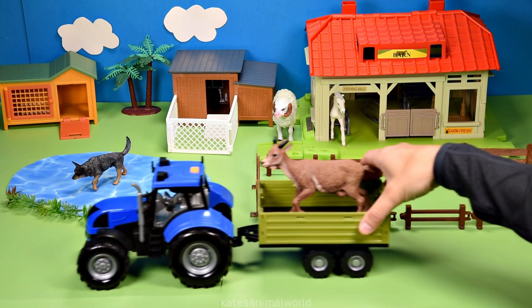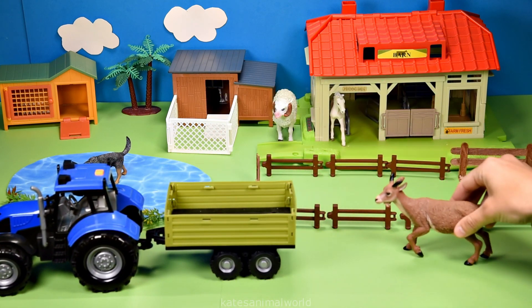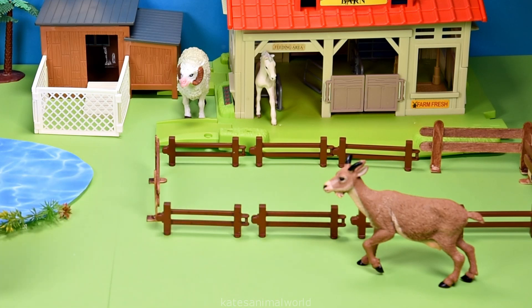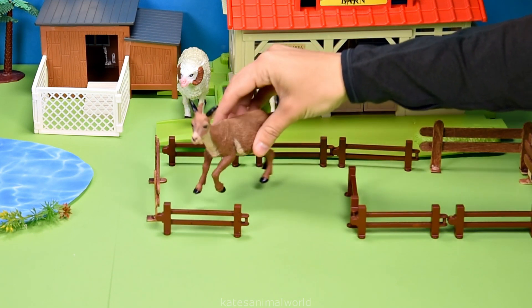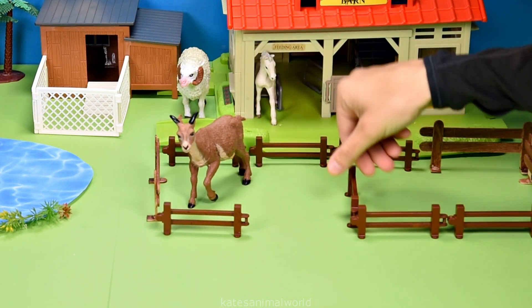Who's this? It's a goat. Goats like to eat grass, hay, weeds, grain, and sometimes bark. Don't forget to close the gate.